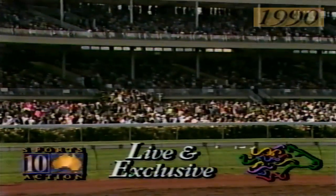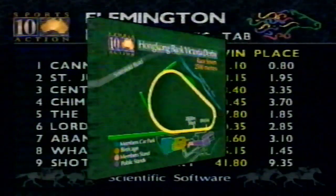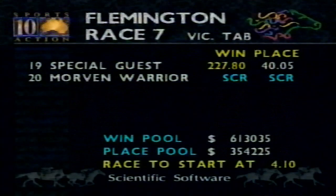Welcome back to Flemington, and 'Neiman Howl' to everyone in Hong Kong — I think it means 'how are you' to everyone in Hong Kong who's just joined us. There it is, the classic race — the Hong Kong Bank Victoria Derby for three-year-olds, set weights over 2,500 metres, that's about a mile and a half. Canny Lad at a dollar ten. Only one horse has completed the Golden Slipper–Victoria Derby double and it's taken 30 years. St. Jude 8.15, Centro 13.40, What A Hit 5, Big Dermot second favourite, Lycra 6.65, with Special Guest the rank outsider at nearly 500 to 1.